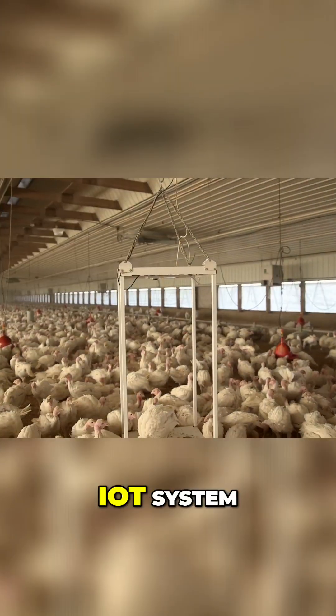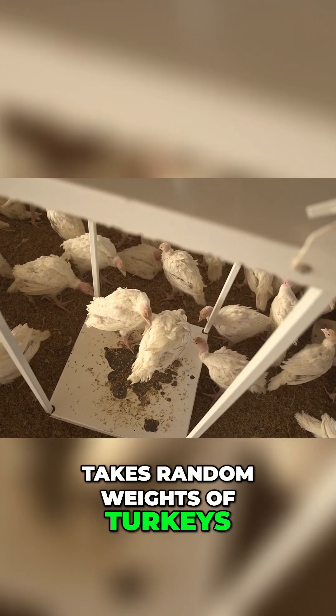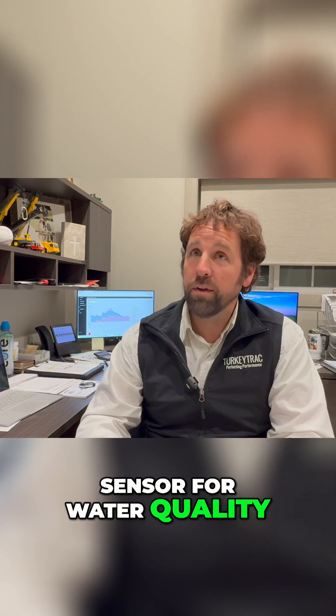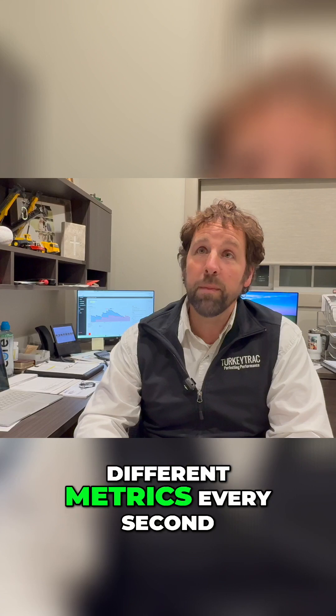It's a very simple IoT system. We hang a scale in the middle of the building that takes random weights of turkeys. On that scale is our environmental sensor we designed. We have a water meter and an ORP sensor for water quality. And then we tag into a bin track system generating about 72 different metrics every second.